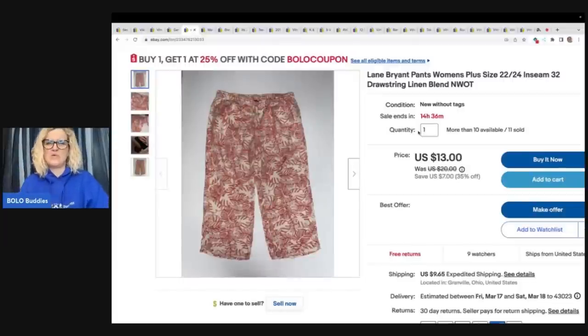I normally don't show you guys my clothing sales, but I picked up a whole bunch of these Lane Bryant pants a long time ago in many different sizes. I am sold out of every size except for the 22-24 — I have more than 10 available if anybody's interested. I took a best offer of $10 plus shipping on these, and I have sold 11. I do have a coupon code for anybody that watches the channel — it's Bolo Buddies. If you see something you want in my store, just make an offer and put Bolo Buddies in the notes.